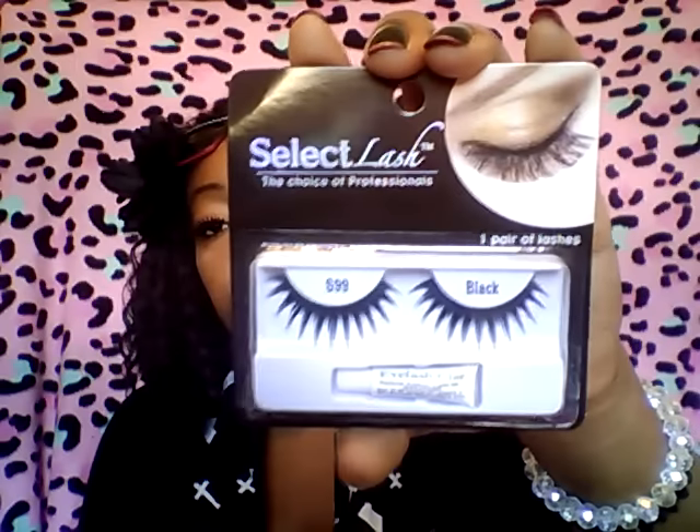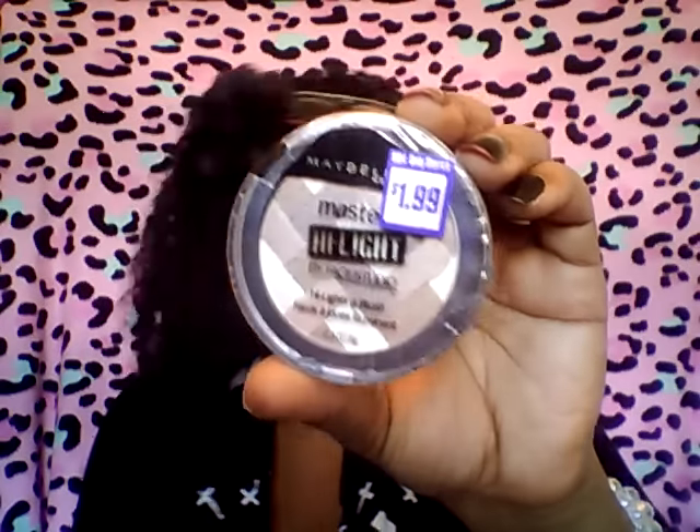Next from the 99 cent store I picked up some more of these Selects lashes in black — love these, they're awesome, they work great. Next from the 99 cent store I picked up some of this nylon acrylic strong top coat. Then I picked up another one of these Maybelline Master Highlight Studio Blush and it was $0.99 even though it says $1.99.